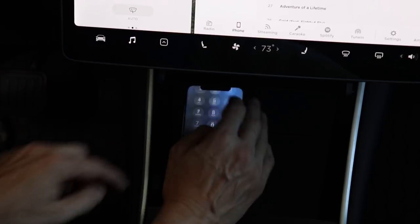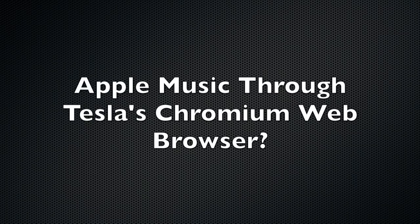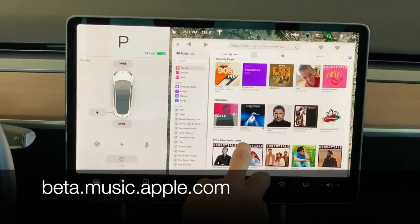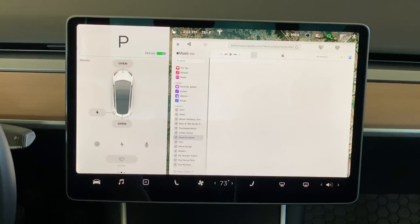This means you have to pick up your phone, unlock it, and navigate through Apple Music on a much smaller screen. In early September of 2019, Apple finally released a web-based Apple Music player. It's still in beta form — in fact, the web address starts with the word beta. But I gave it a try in my Tesla Model 3, and sure enough, it works.